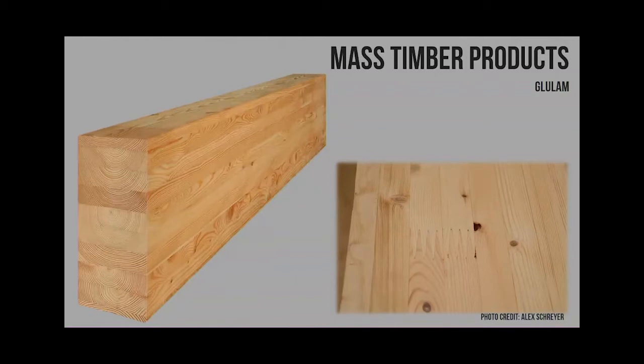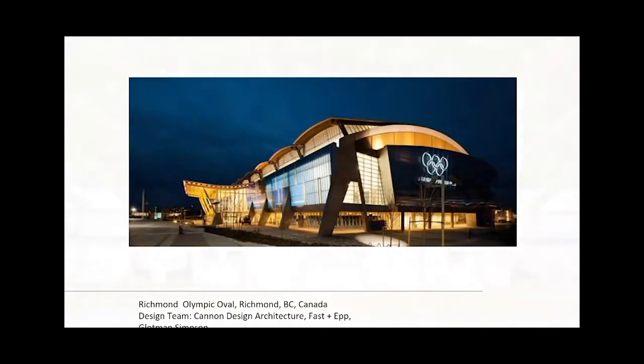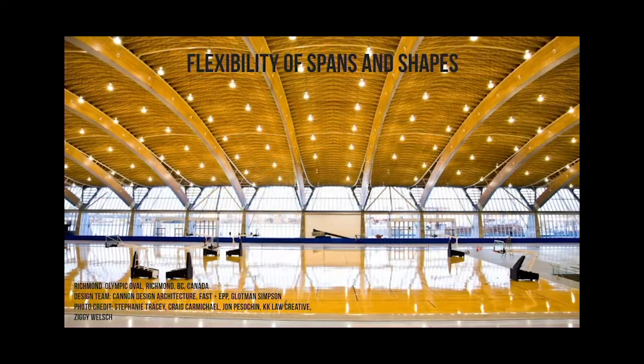These glulams can have even smaller layers next to each other, and this is primarily how glulams are done in the United States and Canada. And these things can span pretty far. This is the Olympic Oval - built when Canada had the Olympics. They really wanted to use wood and highlight what you could do with it. These glulams - actually two glulams - use steel to take out a little bit of the tension, and they're spanning 330 feet out to out across a speed skating rink.